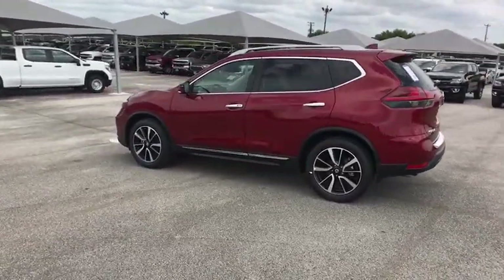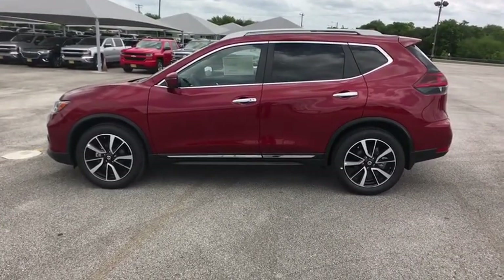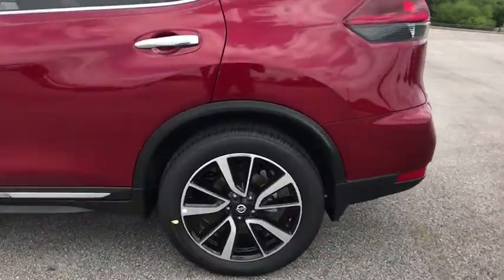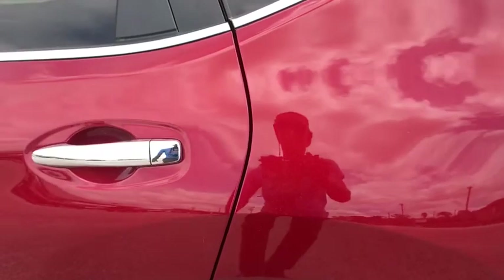Here are some of this vehicle's great options: backup camera, anti-lock braking system, power liftgate, navigation system, steering wheel audio controls, keyless entry, remote engine start, traction control, power passenger seat, lane departure warning.